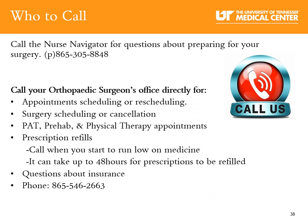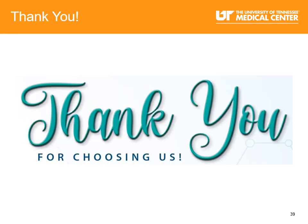Who to call: Call your nurse navigator for questions about preparing for your surgery. Call your orthopedic surgeon's office directly for appointment scheduling and rescheduling, surgery scheduling or cancellation, questions about PAT, prehab or physical therapy, and prescription refills. Call when you start to run low on medicine, as it can take up to 48 hours for prescriptions to be refilled. For questions about your insurance, also call your orthopedic surgeon's office at 865-546-2663. Thank you for choosing UT Medical Center Orthopedic Institute to be with you on your joint replacement journey.